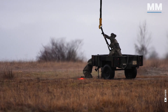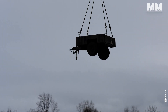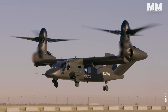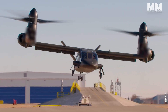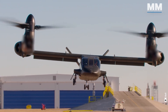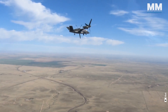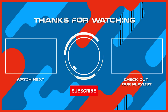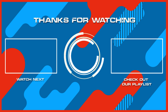This concludes our episode providing a glimpse into the choppers of the U.S. military. What do you think about these remarkable aircraft? What other pieces of military hardware would you like us to cover in future episodes? If you were lucky enough to see one of the aircraft mentioned in this video up close, or better yet flew one, please comment. Remember to hit the subscribe button and ring that bell to stay updated with our latest content, and check out another one of our exciting videos.